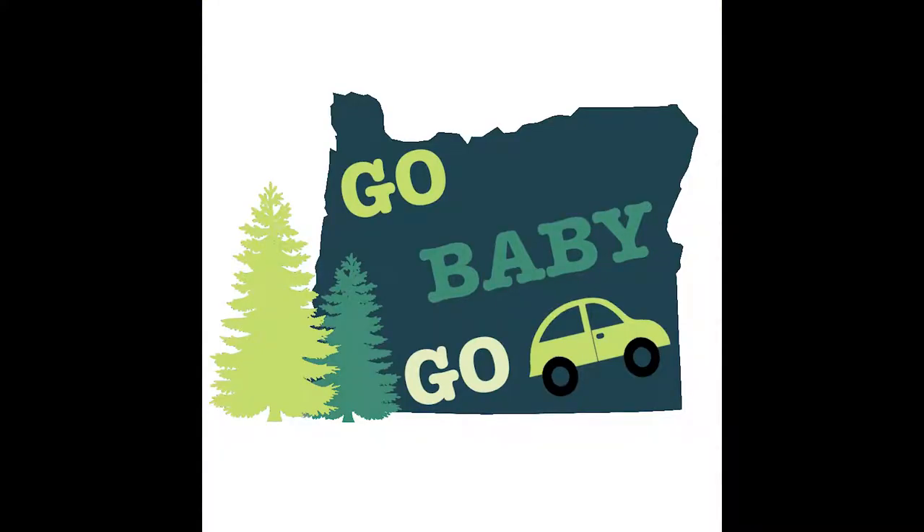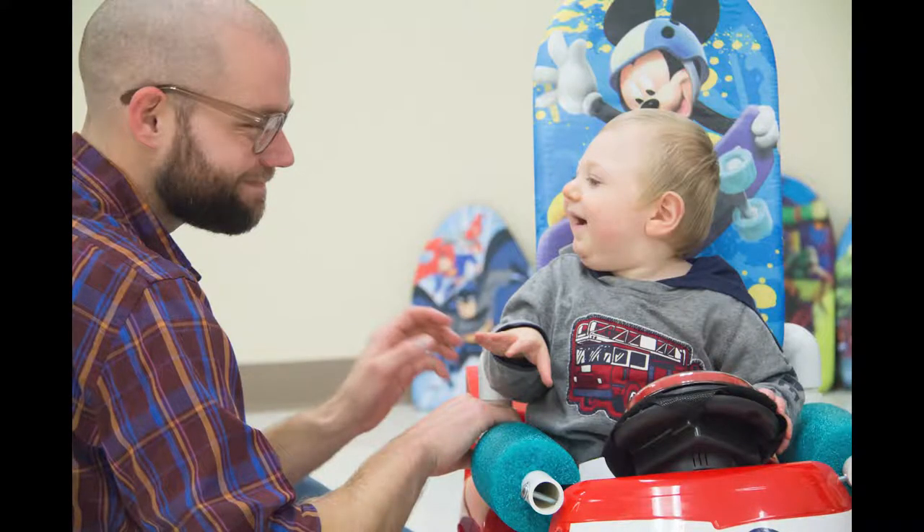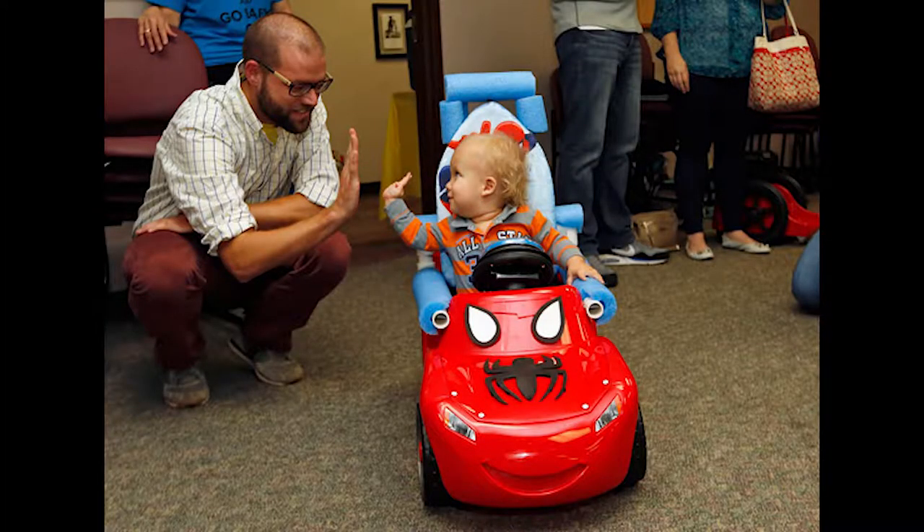Oregon became a big center for Go Baby Go when Professor Sam Logan moved to Oregon State University from the University of Delaware, where he worked with Cole Galloway. The standard modification has helped hundreds and hundreds of kids start moving around. But the button gives no control of speed, and kids often can't turn the steering wheel by themselves.